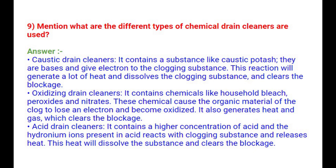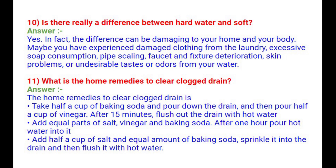Question 10: Is there really a difference between hard water and soft water? Yes. In fact, the difference can be damaging to your home and your body. You may experience damaged clothing from laundry, excessive soap consumption, pipe scaling, faucet and fixture deterioration, skin problems, or undesirable tastes and odors from your water.